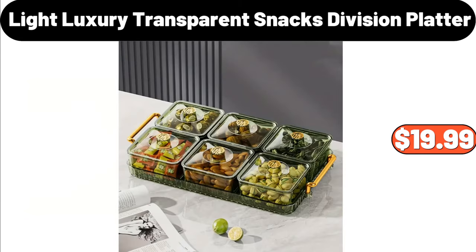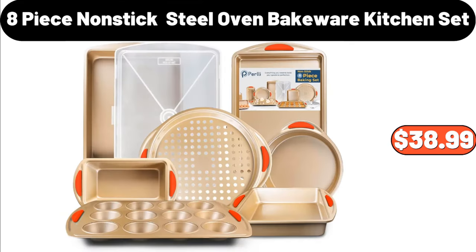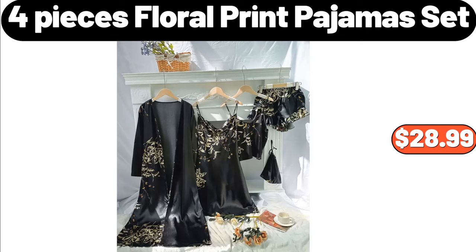Light Luxury Transparent Snacks Division Platter, $19.99. Eight-Piece Non-Stick Oven Bakeware Kitchen Set, $38.99.